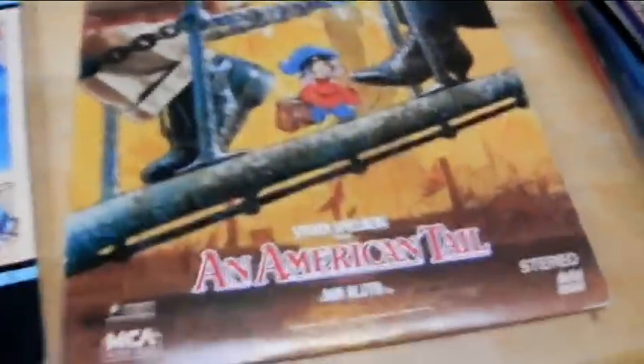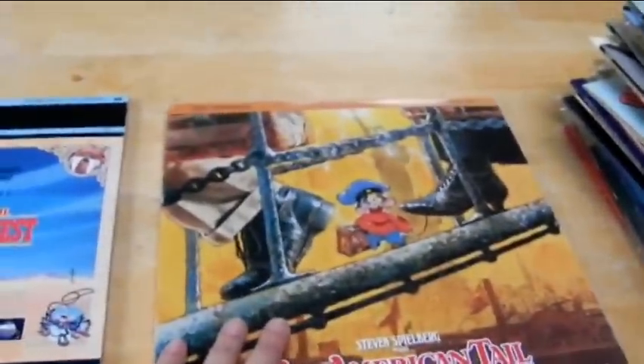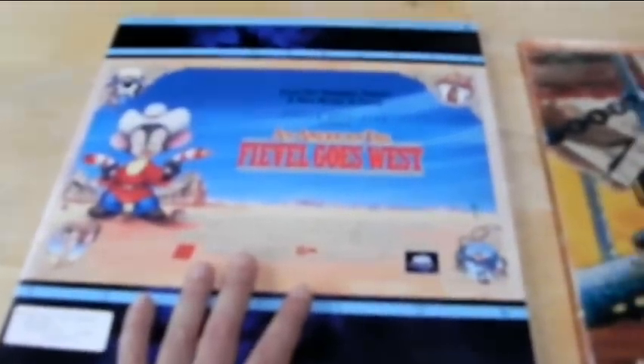Alright, let me get both of these out at the same time. We got An American Tale, the Steven Spielberg-produced animated feature, and An American Tale: Fievel Goes West. I was happy to get these because they're both in CAV, but only Fievel Goes West is in widescreen — or letterbox, rather.